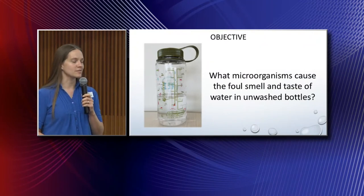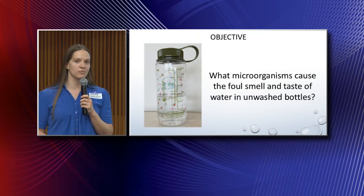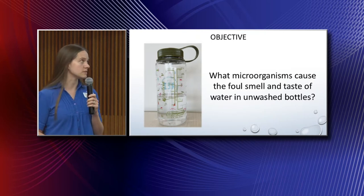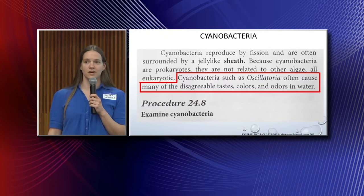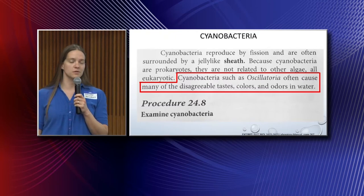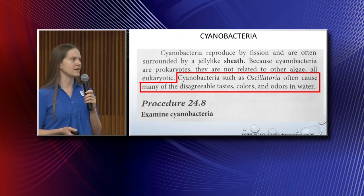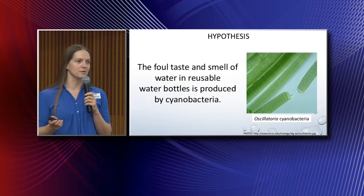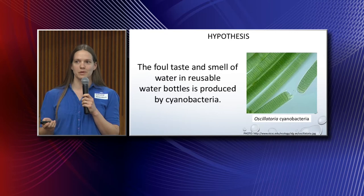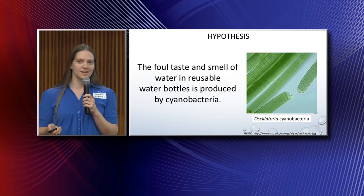I was excited to take Biology 2 last semester, and within the lab portion, we got to study cyanobacteria. Some of those species actually caused disagreeable tastes, odors, and colors. When I was looking at these critters under the microscope, I thought — what if cyanobacteria is what's in my water bottle causing that foul odor? So I discussed this hypothesis with my professor, Dr. Melissa Hardy, and she encouraged me to research the idea.